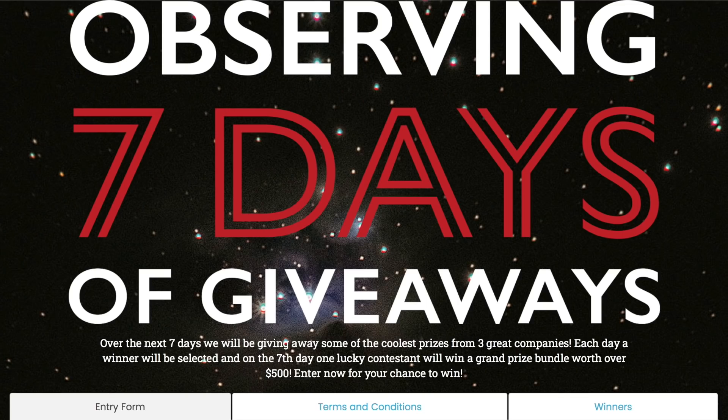Before we move on to scarier things, just a reminder that Hemp Lucid is still doing their Suspicious Observer's giveaway. Use the link below — it's just for you to enter to win some free stuff.